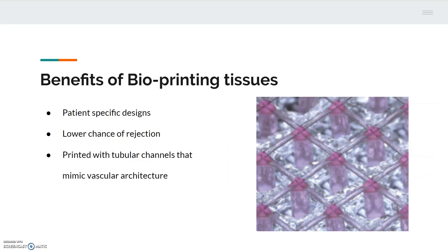Bioprinting tissues allows patient-specific designs with high structural complexity to be developed at a low cost. Human cells can be patterned onto the printed tissue, which would decrease the risk of patient rejection, as the tissue can be made up of their own cells. These tissues can be printed with tubular channels that mimic the vascular architecture in humans, which is essential in creating tissue that can thrive once transplanted, as they will connect with the patient's vascular system. To achieve this, two different inks must be used: a fugitive one and a stem cell-laden ink. The fugitive ink can be washed away, leaving the empty channels.